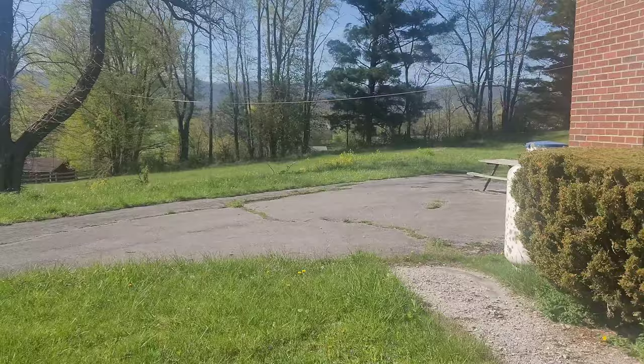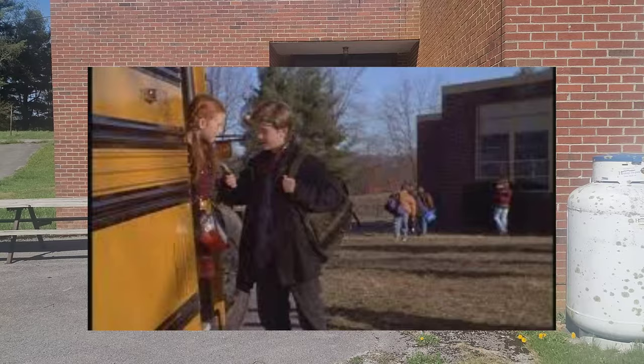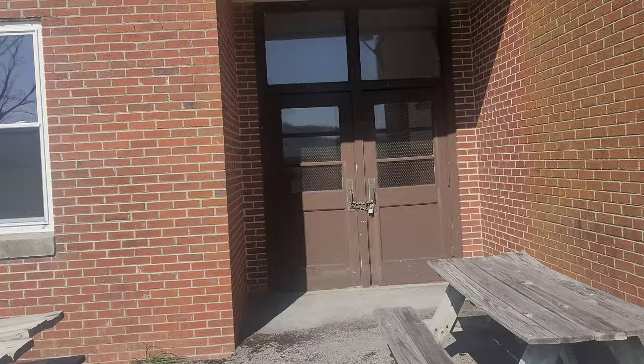In the movie you also get a shot of this side of the building with the side doors. I believe this is where the kids would enter. Let's walk and take a look inside on this side of the building. There's really not much to see on this side.